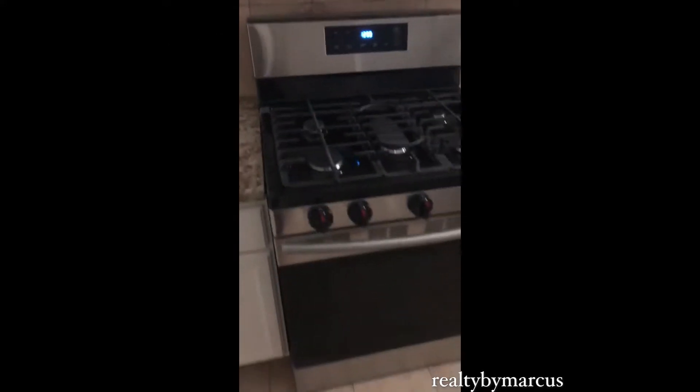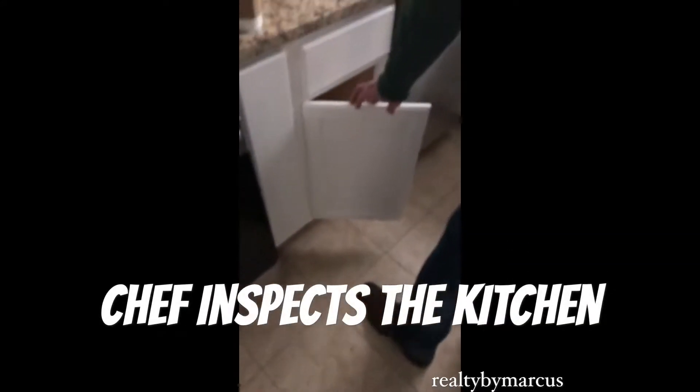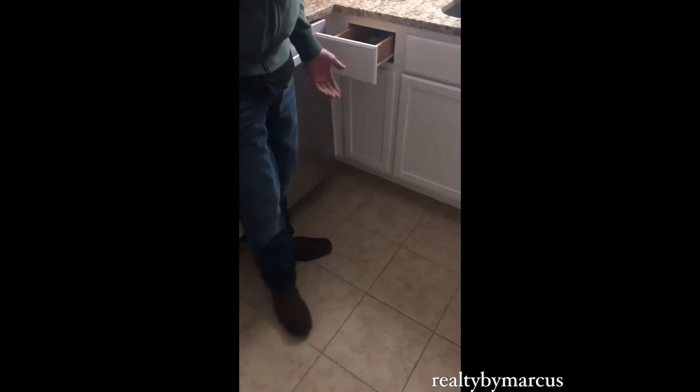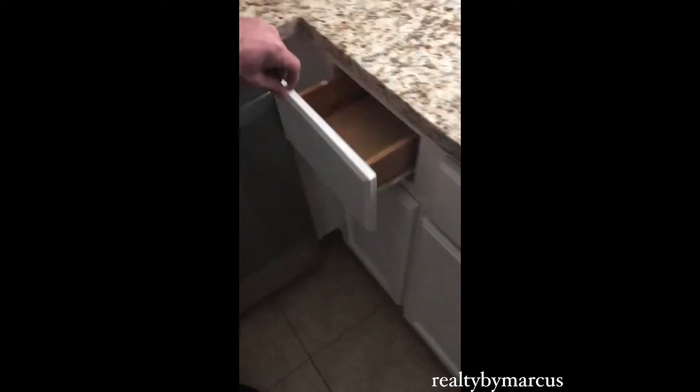They've got new appliances, new stove, dishwasher, brand new granite countertops, new refrigerator. Oh, and it's a spice rack — that's cool. That drawer placement kind of sucks though, you only use that drawer when you're loading the dishwasher.